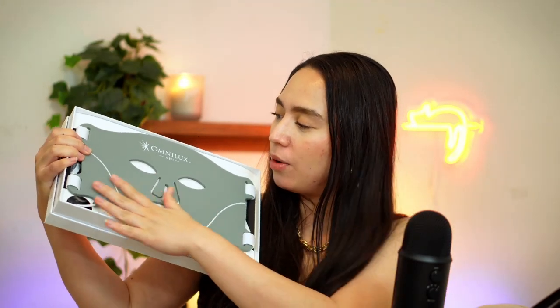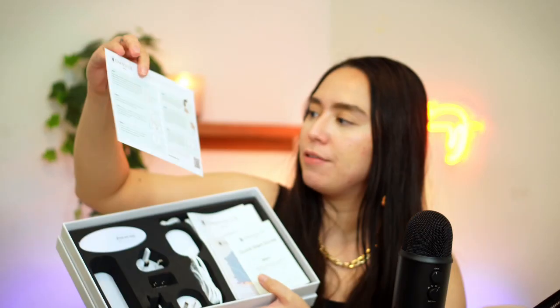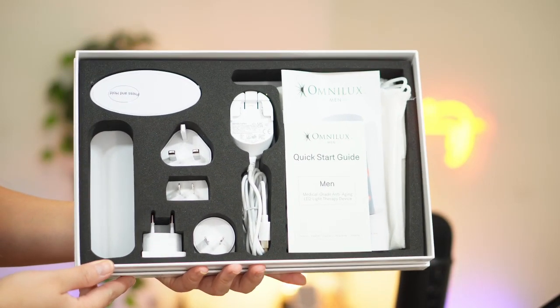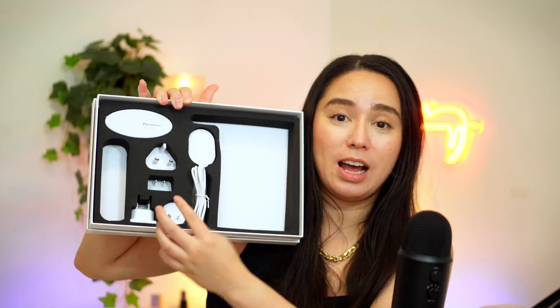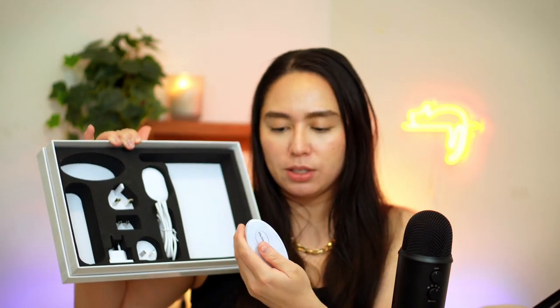Now for the grand reveal! Here it is - wow, it feels smooth, it feels like silicone. I am excited to use this tonight. It actually comes with a bunch of stuff: you have the mask with a USB cord, the care card and how-to-use card, the guide, some manuals on the side, and a travel bag - which is nice, I didn't know it came with a travel bag. You also have a charger with several different adapter plugs depending on your wall socket. And then this one - I believe this is the remote because it says 'press and hold', and you can plug it into your device.